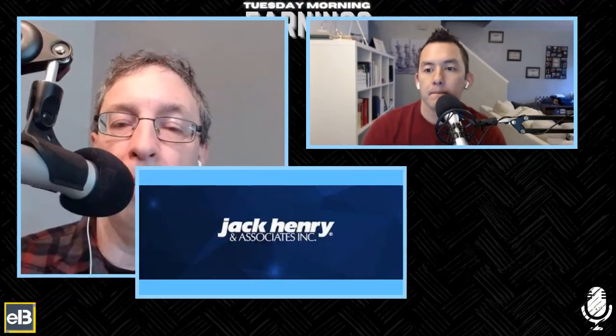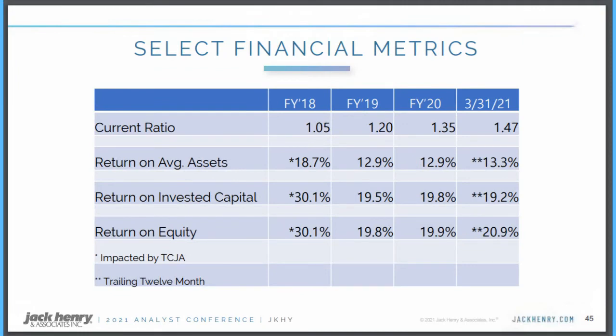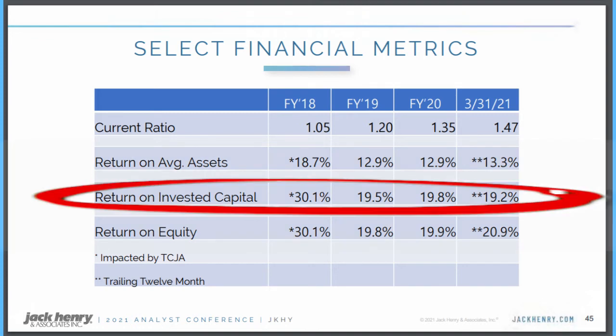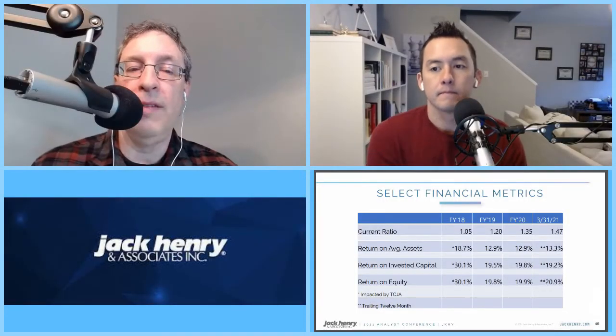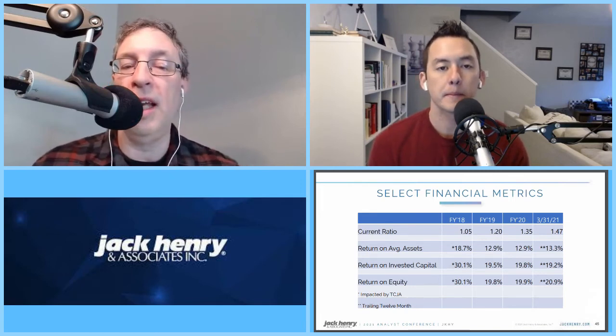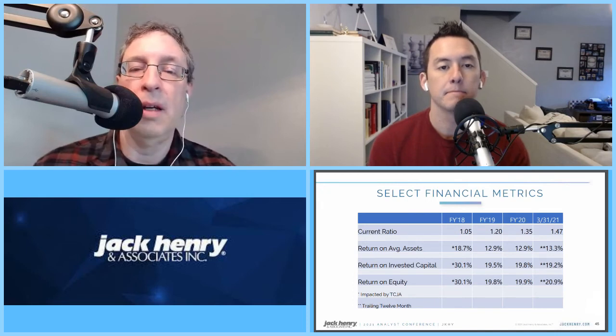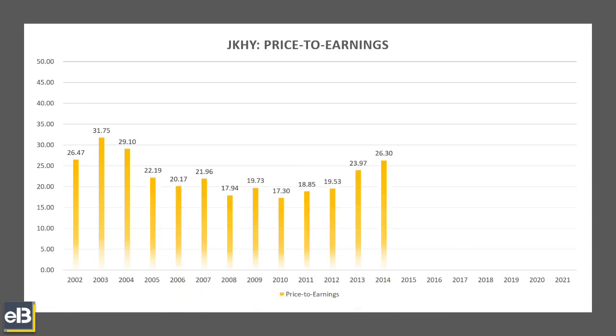Let's talk about capital returns a little bit more. When we look at returns on capital or returns on equity and all those things, the company is very conservative when it comes to driving returns. Their returns on invested capital have been stellar across the board — 30%, 19.5%, 19.8%, 19.2%. The returns on equity are right in the same ballpark. When the company acquires other companies, Jack Henry generally does it through cash flow. If you look at their balance sheet, they have almost no debt — the last quarter they took on about $500 million in debt, which is peanuts compared to their asset cap and market cap. The company runs on free cash flow — if they can't generate it from earnings and free cash flow, they won't do it.